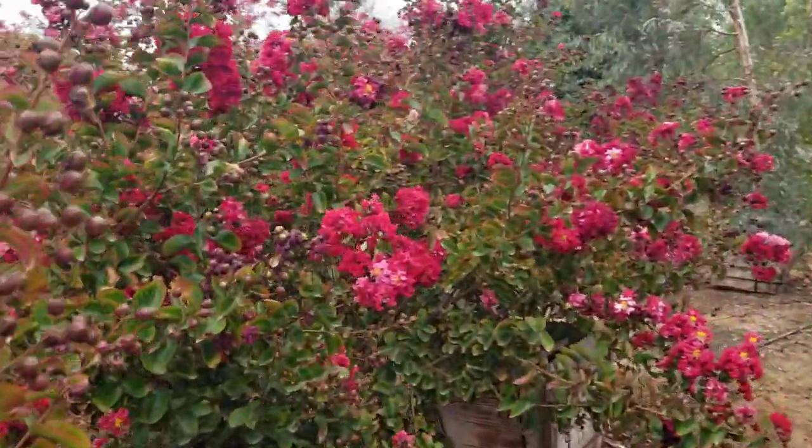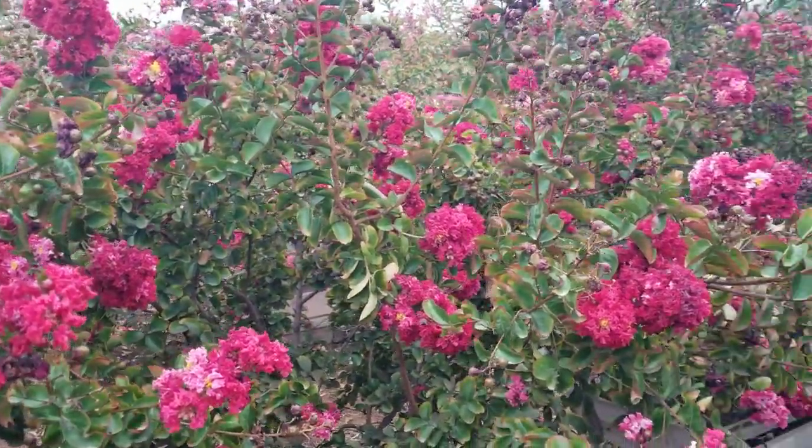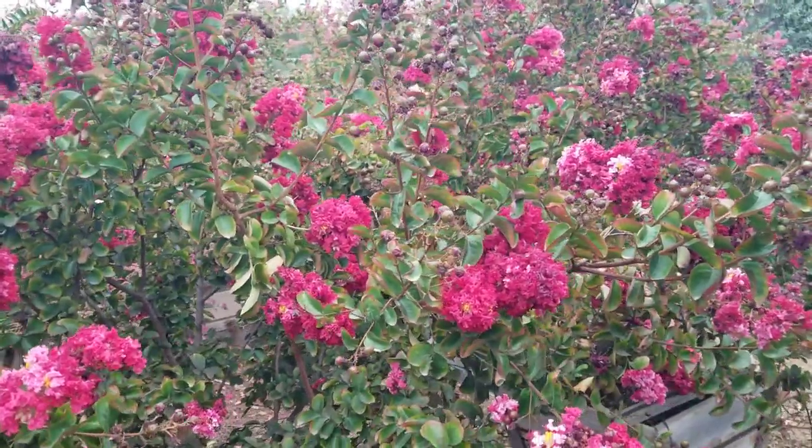So if you're looking for a tree to give you some wonderful color in a tight space, pick a crepe myrtle — lots of great colors. Again, this is Doug, the Two Minute Gardener.